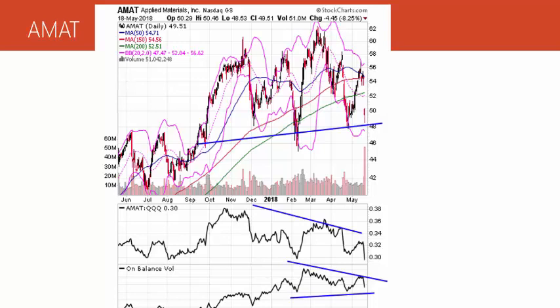This is Applied Materials — semiconductor giant — got smashed on Friday. What I want to show you are leading indicators that warn that this is a stock that could be very susceptible to getting hit. There are two indicators on this chart. On the bottom, the first one is the relative strength plot, comparing Applied Materials with the QQQs, the NASDAQ 100. That plot was going down going into Friday's drop, which means that Applied Materials was performing worse than the NASDAQ 100. It's a lagging stock.